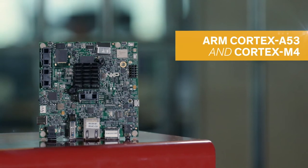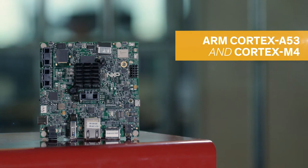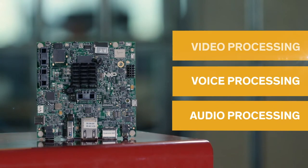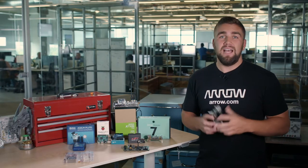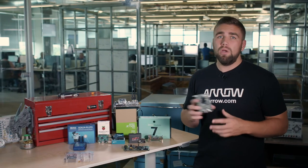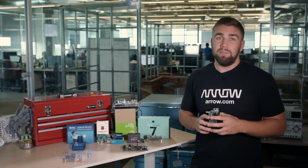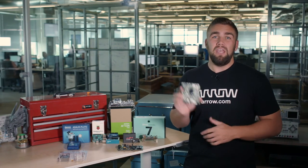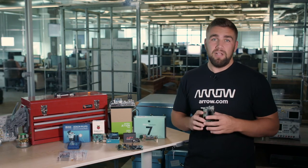The i.MX 8M processor family is based on an ARM Cortex-A53 and Cortex-M4 for industry-leading audio, voice, and video processing. Whether you're developing the next high-end home multimedia or an industrial building automation application or anything in between, the i.MX 8M EVK is one of the best places to start developing today.